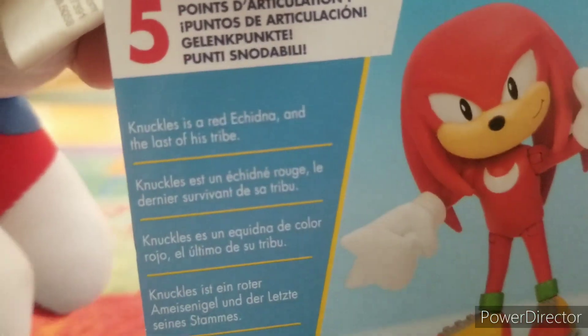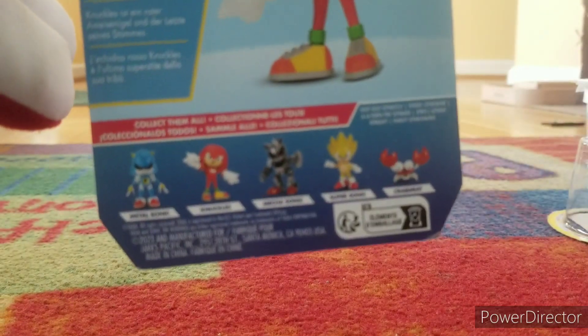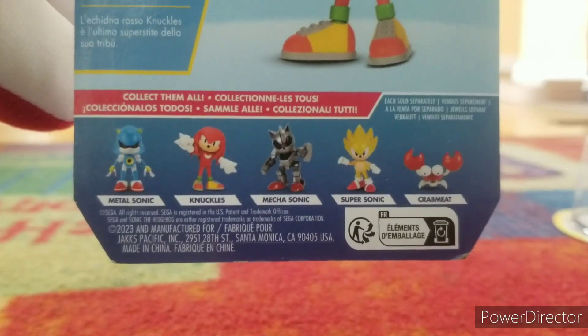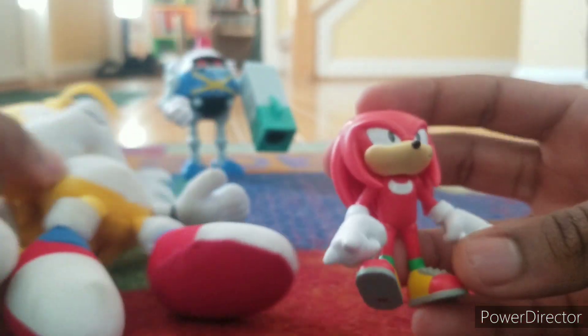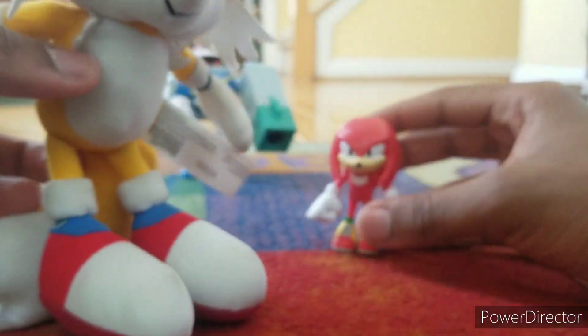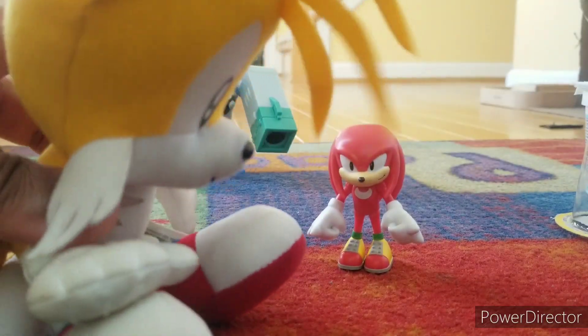Knuckles is a red echidna and the last of his tribe. I'll keep the box top too. They also have more classic characters — I might try and get Mecha Sonic since we don't have him yet. I'll probably get the smaller one because the bigger one is more expensive. I also chose Classic Knuckles because he's being featured a lot more in the Sonic articulated figures line, and I think it was recently his birthday.